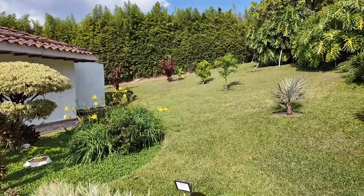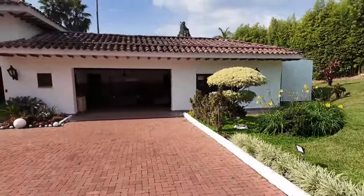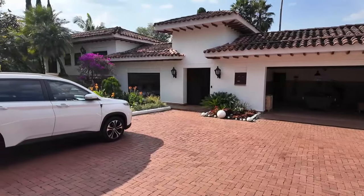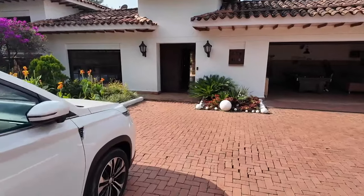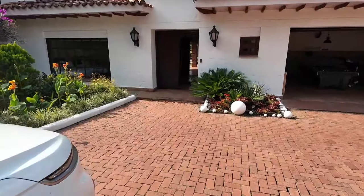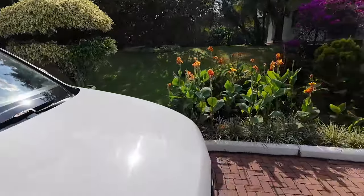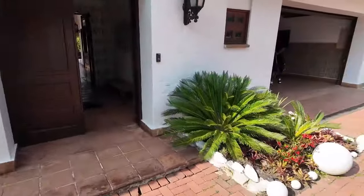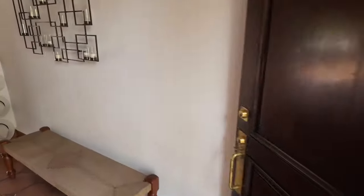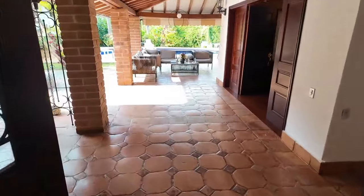So this place in Medellín is called Casa Campanas. Definitely consider renting out this place, especially if you have a big group and you guys want to do your parties or birthday parties — a dope space in a dope area, very very beautiful. Make sure you like, follow, and subscribe to my channel on YouTube.